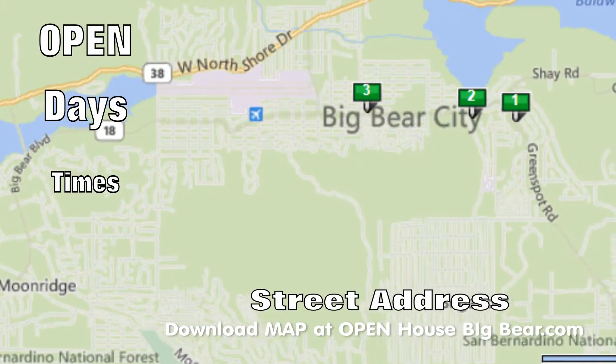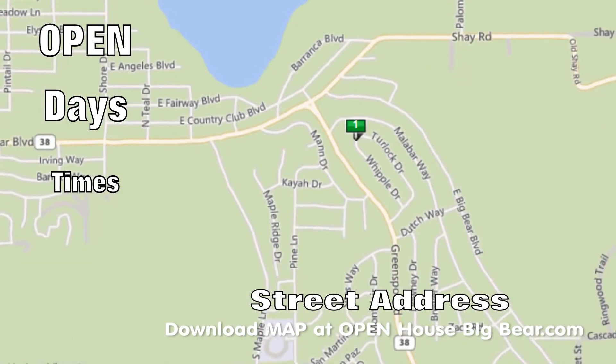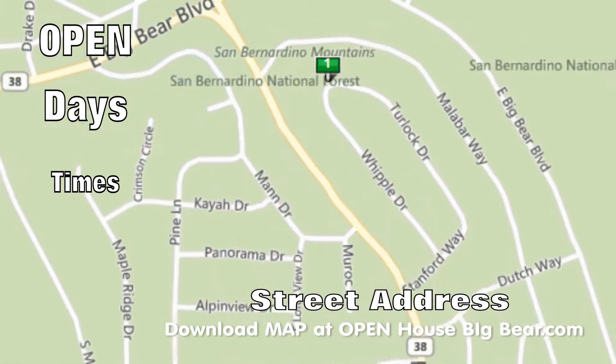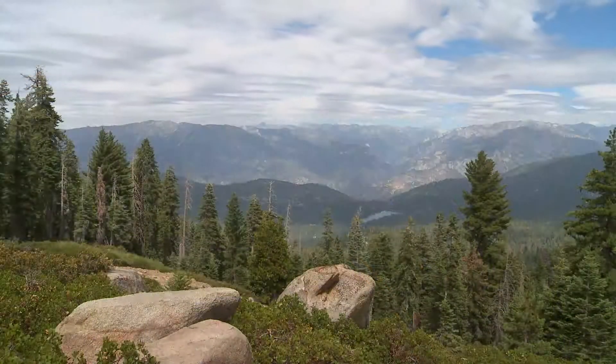If you've not tuned in before, we start each home with a general idea of where the home is in the Valley, some vitals about the property — price, square footage, etc. — and then a more detailed map on the location. And now, here's this week's homes for you to tour.